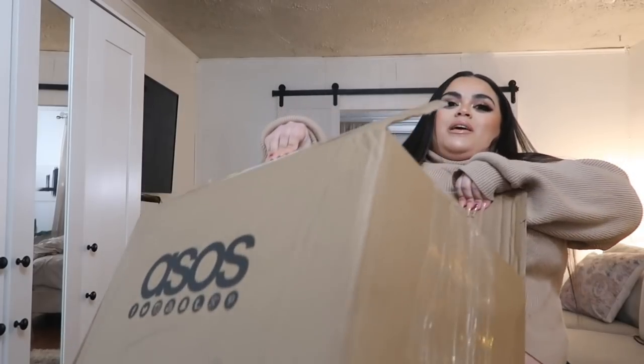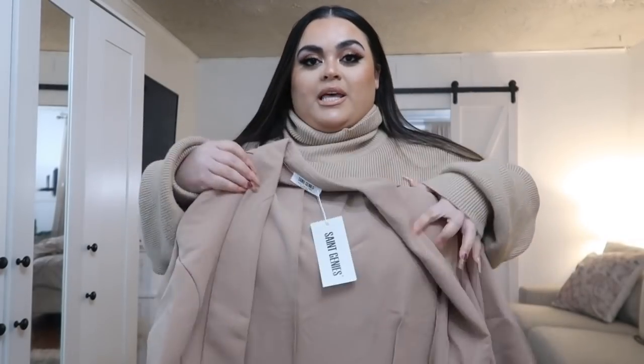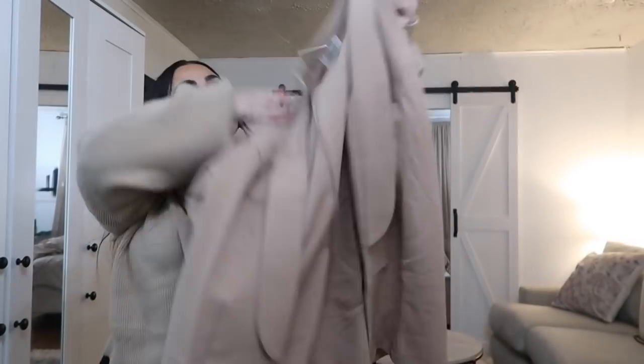Normally when I get stuff I'll try it on real quick and then I'm like, 'I should have done a haul,' so we're gonna do it at the same time — two birds, one stone. Let's begin! The first thing I pulled out of the box is this blazer.